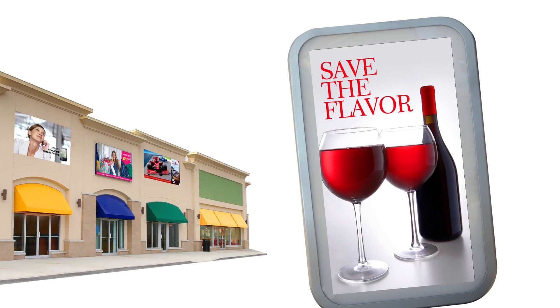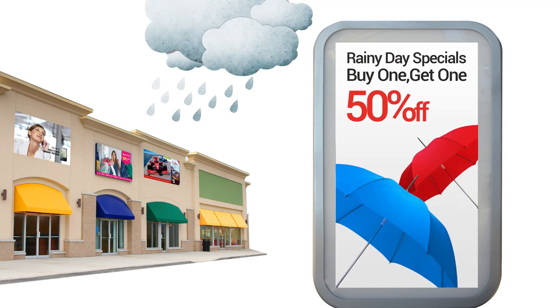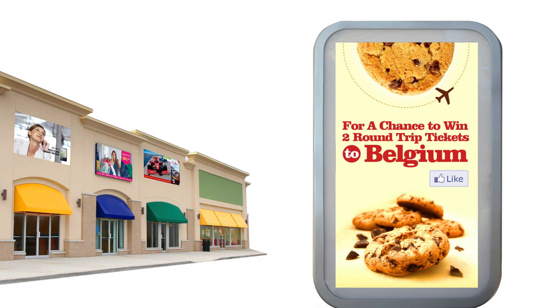A connected store can also bring the environment into play. With digital signage, a retailer can automatically kick off sales promotions based on what's happening with the weather. Digital signage can even connect to inventory systems to automatically promote overstock items.